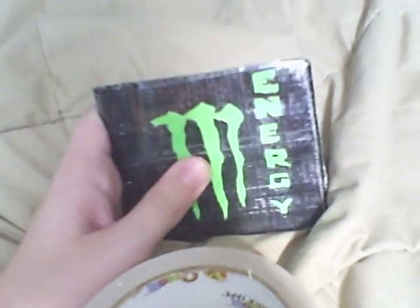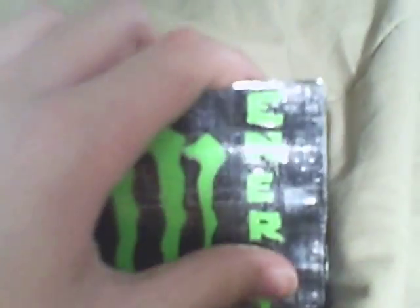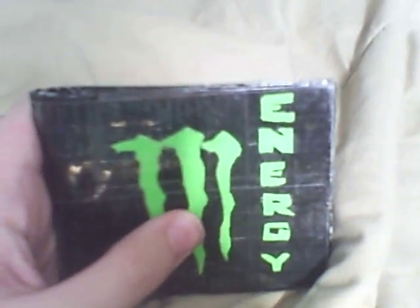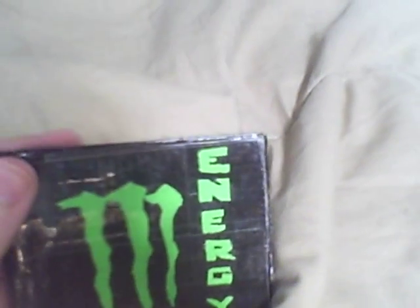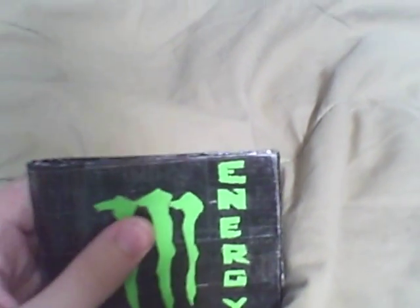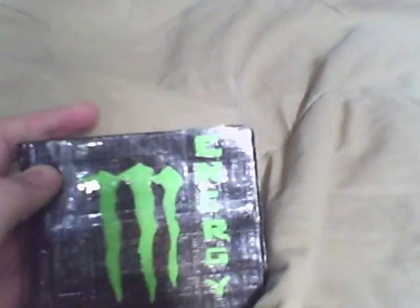So, this is my wallet. It's hard to film and do the wallet at the same time — I don't have a stand yet, I'm gonna get one. Right here it just says Energy. Obviously it's the Monster logo, and I'm sure all of you out there are probably really sick of the Monster logo, but if you just bear with me, it'll be a lot more ornate and ostentatious rather than the other ones.